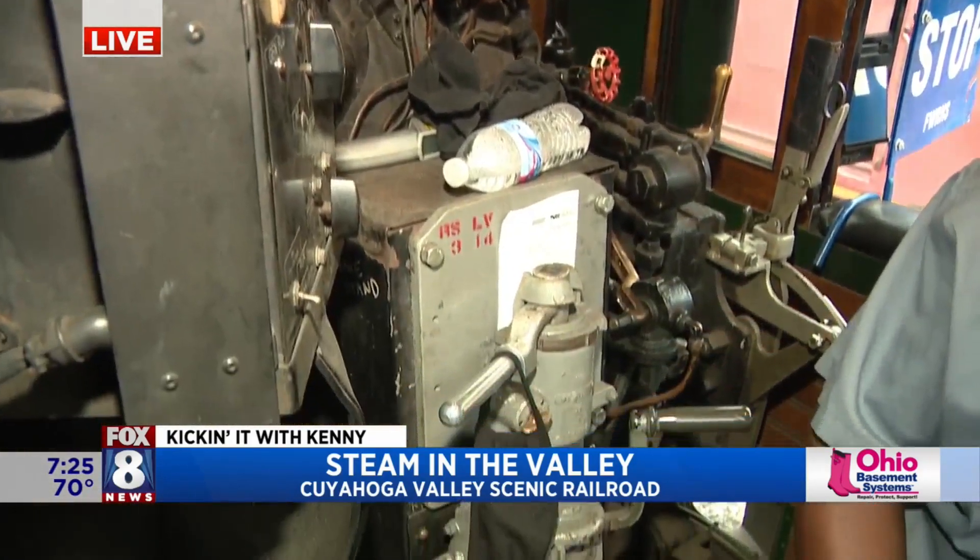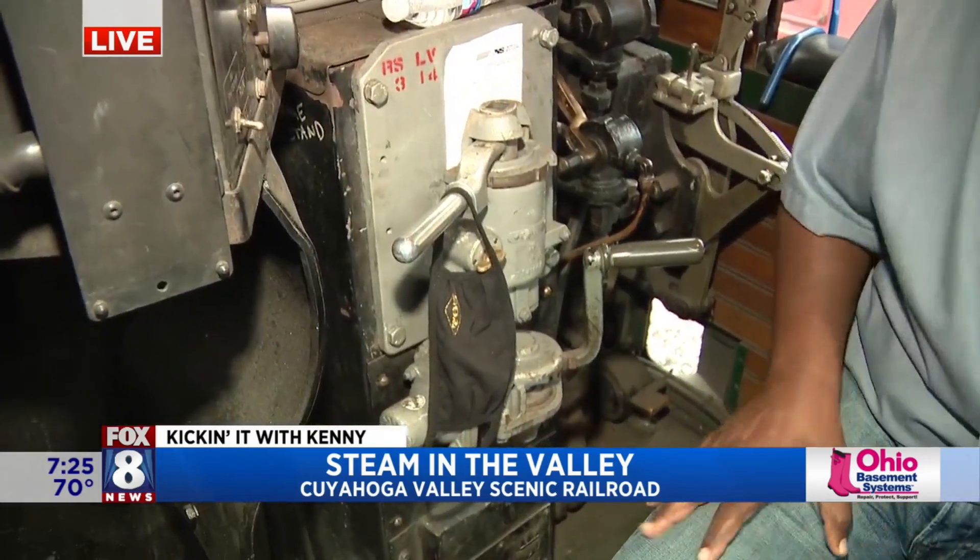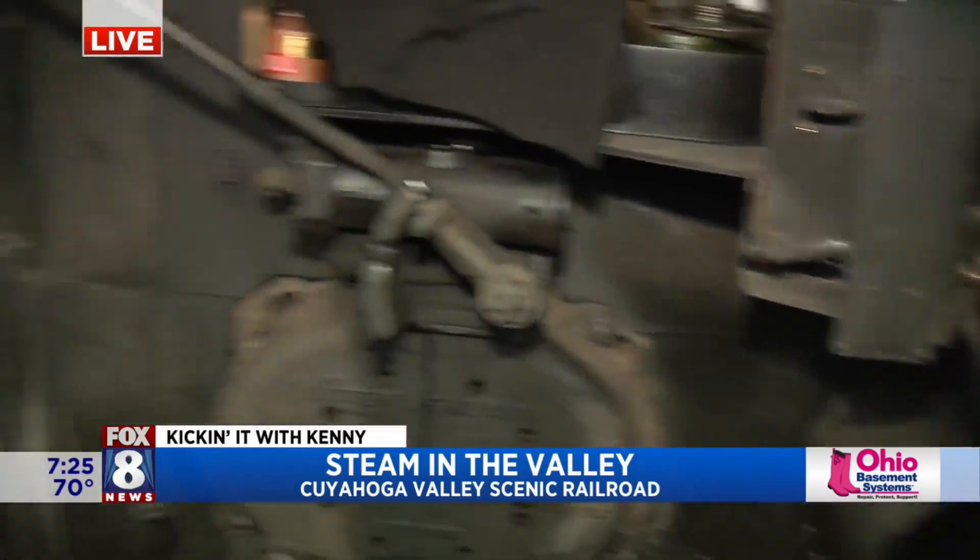So what you're sitting in here is the cab of the locomotive. You're in the engineer's seat. Over to the left here is Chuck — he's sitting in the fireman's seat. Good morning, Chuck. Good morning. All righty!